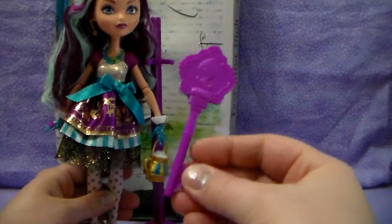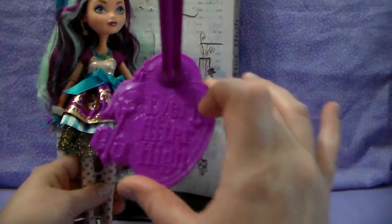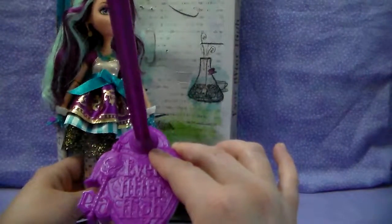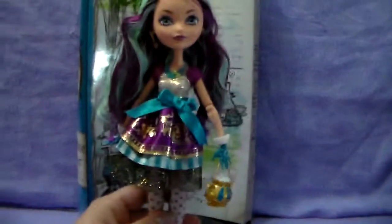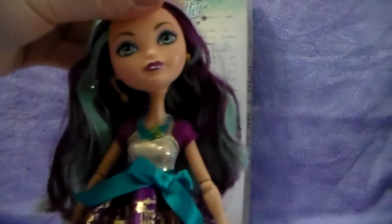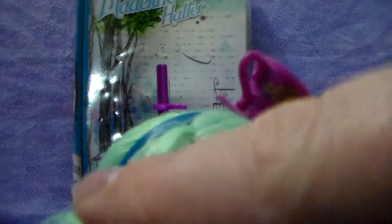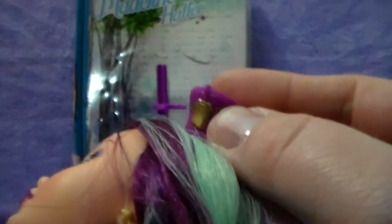Okay, I got Maddie out of the box. She comes with a purple brush, and her stand is all purple. I don't know if this is the way they are in the newer release Maddie — comment below if you know. She is cool! She has a teacup on a headband. The headband part is blue, the teacup is purple, and it's got some gold detail — and a teabag! That's so cool. And her earrings are gold spoons. Awesome.